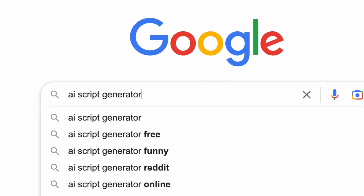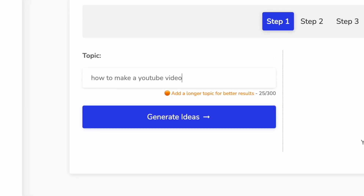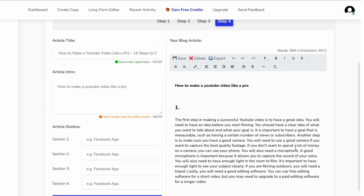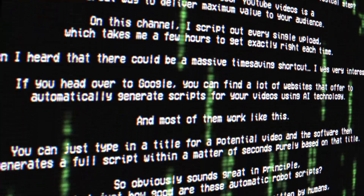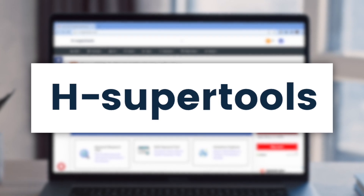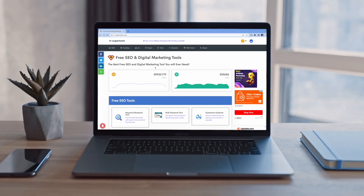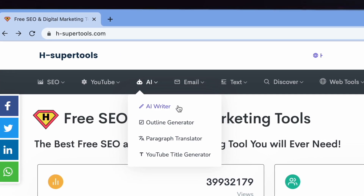If you head over to Google, you can find a lot of websites that offer to automatically generate scripts for your videos using AI technology. Most of them work like this: you just type in a title for a potential video and the software generates a full script within seconds purely based on that title. I've now opened up a website called H Super Tools, which offers a lot of different free content creation shortcuts. This isn't sponsored or anything — I just think they have some really cool features. You do have to make an account to use the best tools, but once you're logged in, you can go to the top menu that says AI and right there you can see the AI writer.